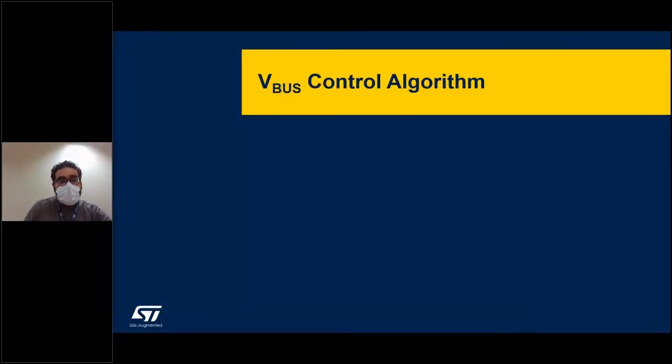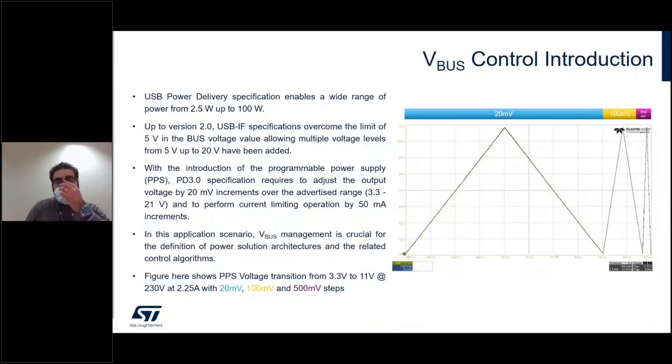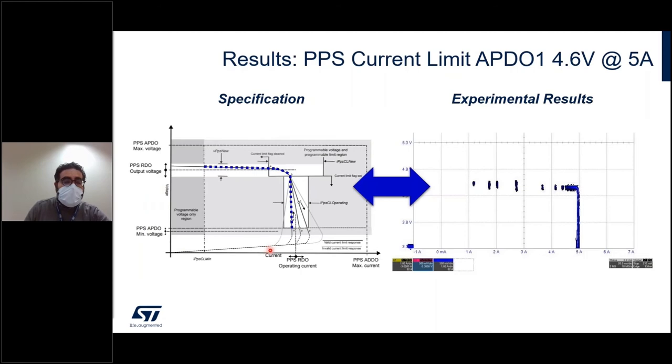To offer all these features, a control algorithm has been developed for the VBUS. This control algorithm deals with all requests coming from the sink side and has to offer the VBUS with the resolution imposed by the spec. In this picture, you can see one of the tests done with test equipment, where the voltage is changed in 20, 100, or 50 millivolt steps. Even constant current operation is supported. On the left side of the screen you can see the request from the USB PD standard, and on the right you can see a picture acquired with the scope replicating the requested behavior.